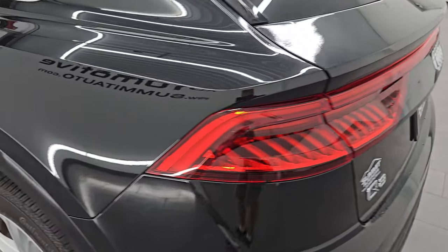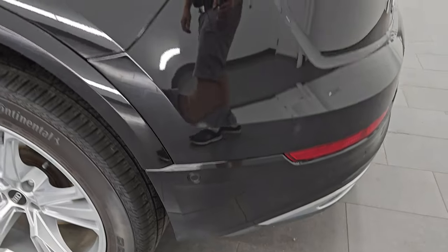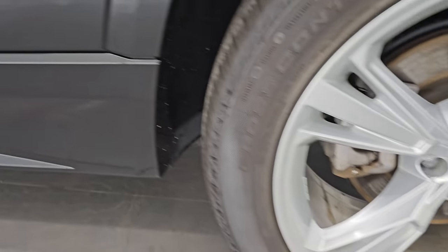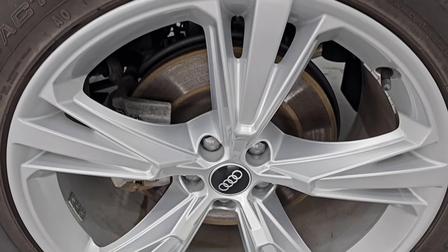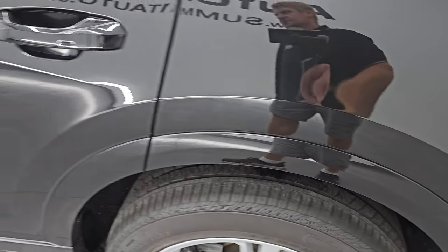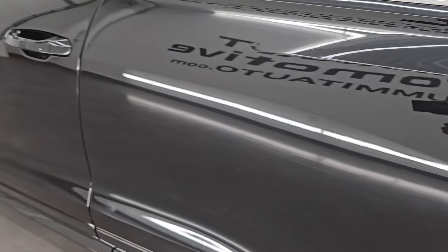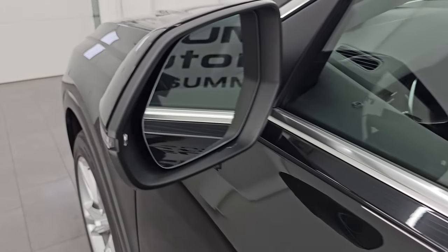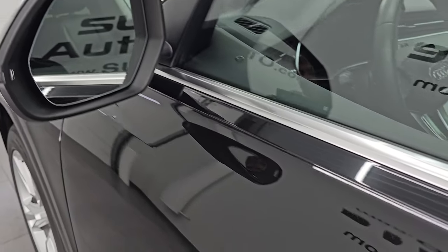Coming around to the driver's side — just as clean as that passenger's side. No major dents or dings on the rear quarter or door. Very nice and clean. For full disclosure, this back wheel is just as nice as the rest. Down the rest of this side of the vehicle, the doors look really good. It does have the heated power mirrors with built-in directional signals on there as well.